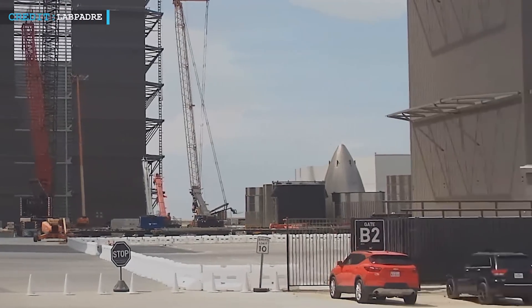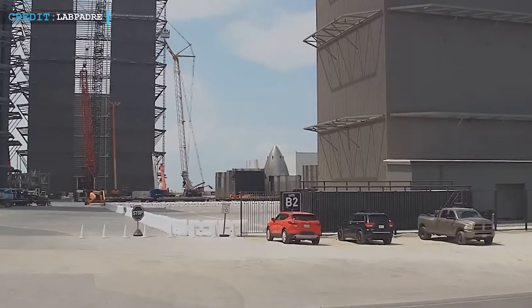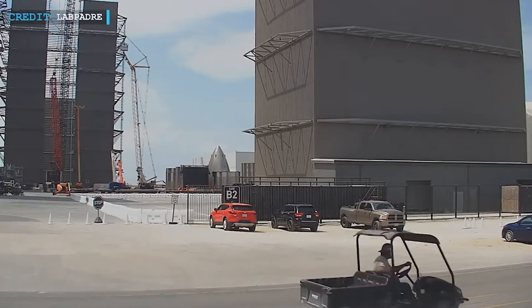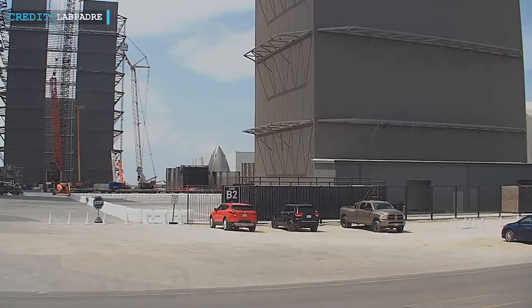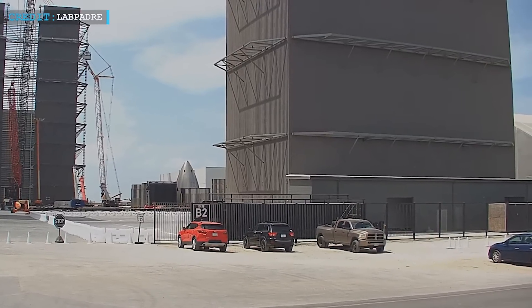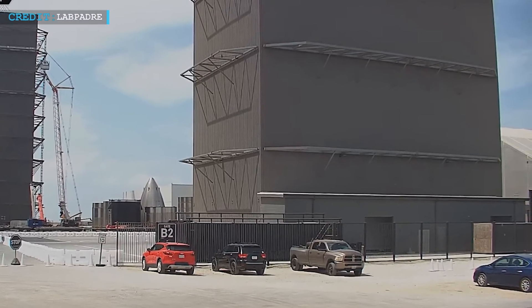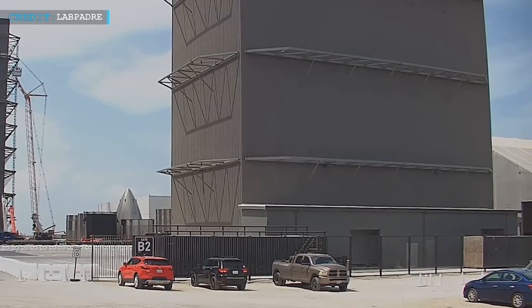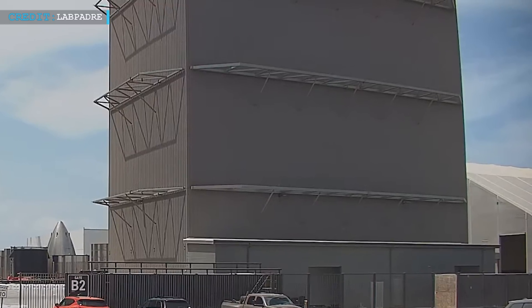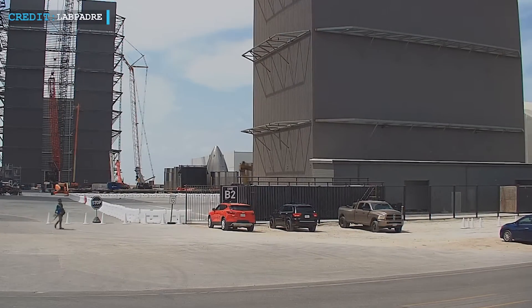On the other hand, rumors started to swirl. Some said it could be the arrival of a new structure, something potentially identified as mid-bay, tucked away just at the right edge of the visible area. Peering through the lens of speculation, could it be that the road closure was necessary to allow for the careful placement of this mysterious structure? Is SpaceX taking precautions to ensure that every piece finds its designated place, like a skilled hand placing the final touches on a masterpiece?